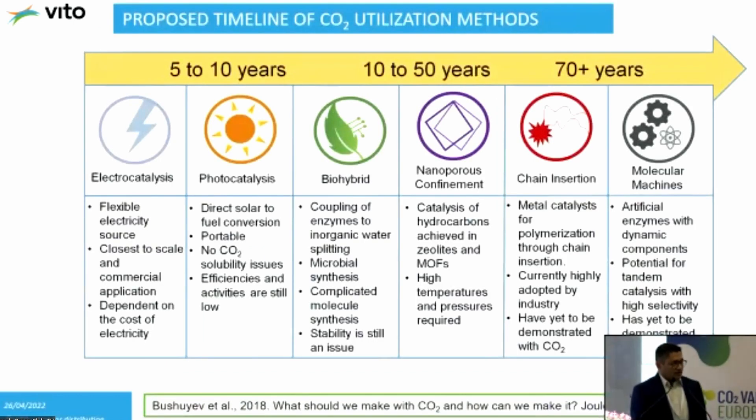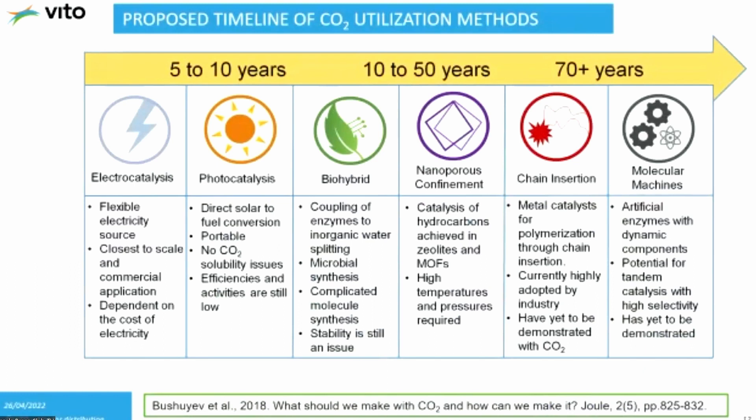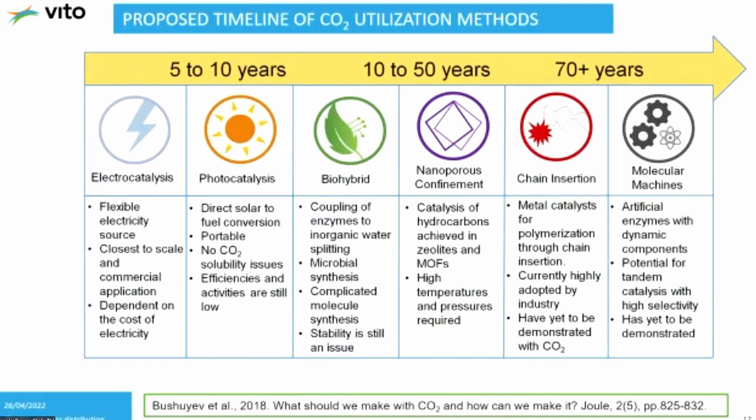I want to give you a long-term timeline for proposed CO2 utilization methods from a 2018 publication. For the next five to ten years, electrocatalysis and photocatalysis are expected to mature. In the ten to fifty year timeframe, bio-hybrid nanoporous confinement approaches will emerge. And at the seventy-year horizon, chain reaction molecule approaches are envisioned — these are topics really at a nascent stage, currently at TRL 1 or TRL 2. It takes time for research to reach into practice.